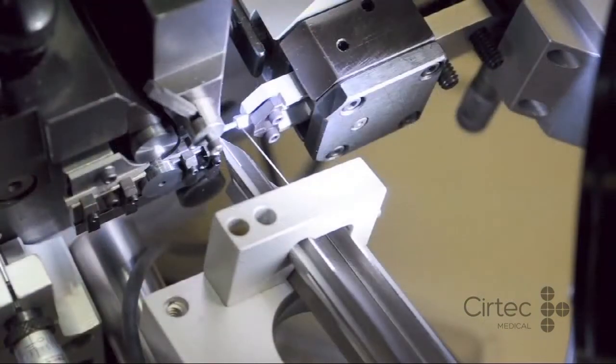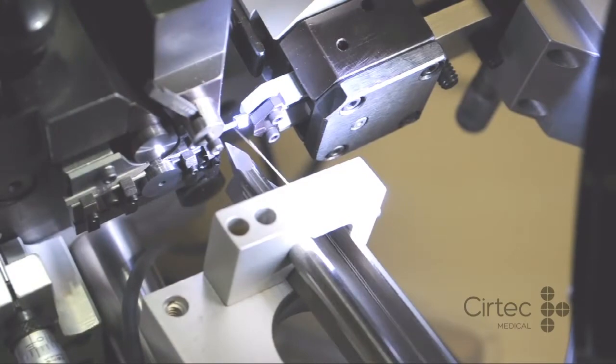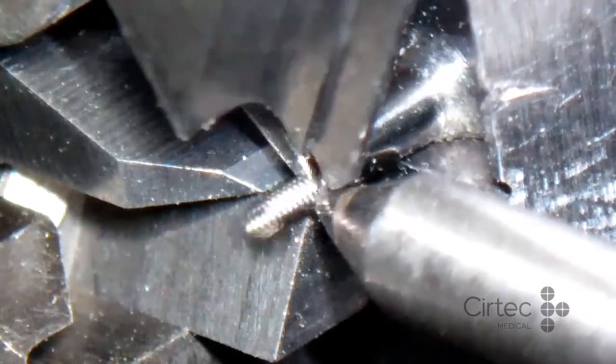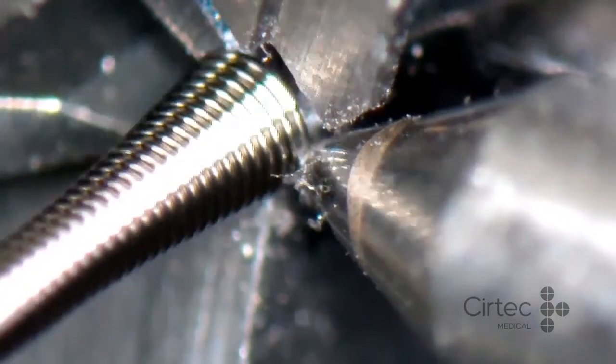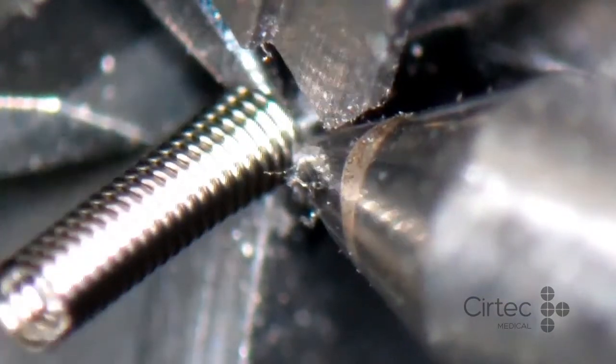Microcoils are manufactured on a continuous feed for fully automatic, uninterrupted production. We can accommodate multiple filaments of various materials and achieve ultra-tight inner and outer diameter tolerances, automatic axial cuts, and multiple diameter segments.